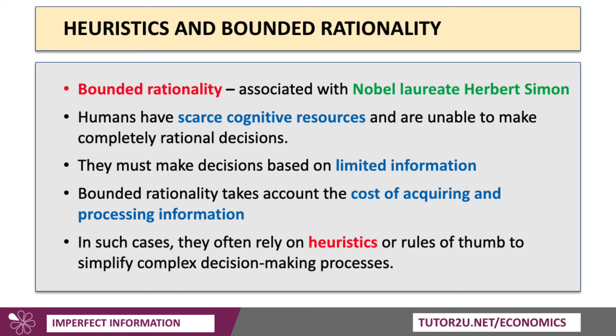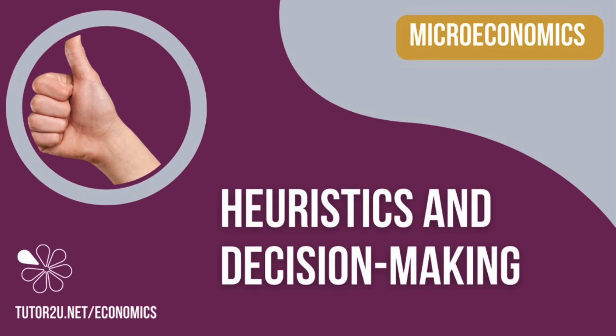Finally, heuristics are linked to a very important concept in economics: bounded rationality. This is associated with the famous economist Herbert Simon, who received a Nobel Prize for his work on this. With bounded rationality, people have scarce brain power and scarce cognitive resources, and therefore are unable to make completely rational decisions — they must decide based on limited information. Bounded rationality accounts for not just the cost of acquiring and processing information, but also information gaps. In many cases, people fall back on heuristics or rules of thumb to simplify a complex decision-making process.